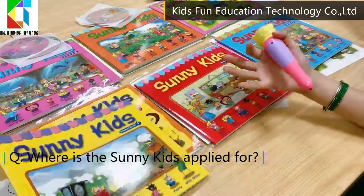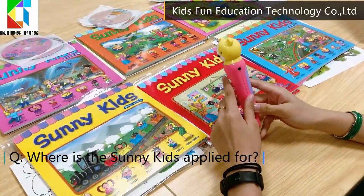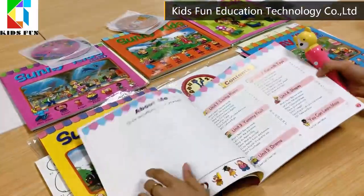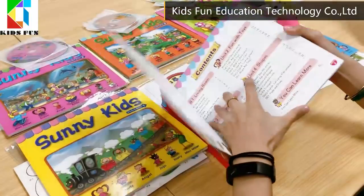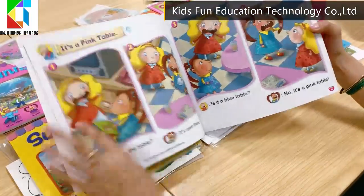Where is the SunnyKids series applied for? SunnyKids is suitable for three to six year old children learning English by themselves anywhere, or with their parents. It is also applied for kindergarten schools as a textbook.